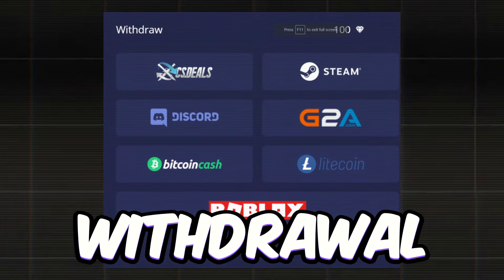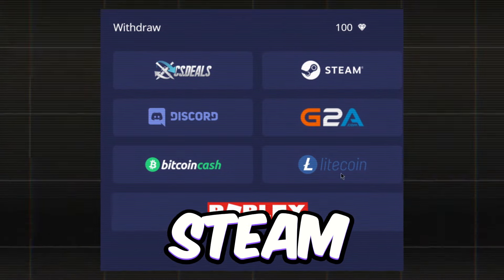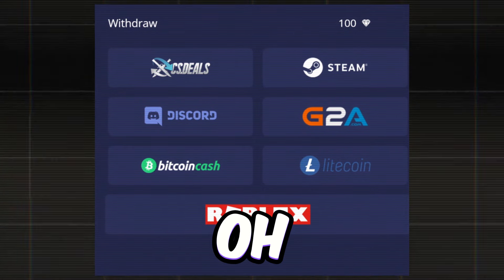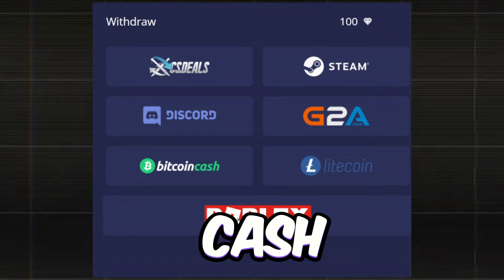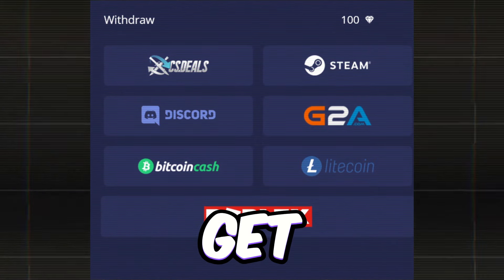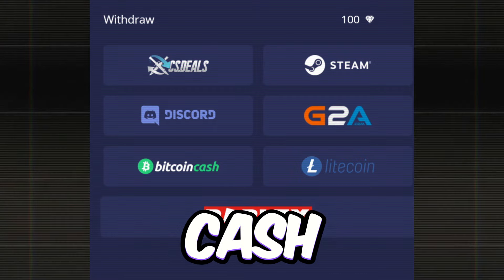They've got a ton of withdrawal options too, like Amazon, Steam, Google Play, and PlayStation gift cards — and more. The cherry on top? You can even cash out with cryptocurrencies like Bitcoin Cash and Litecoin. Just get the app on your device and watch the cash flow in.